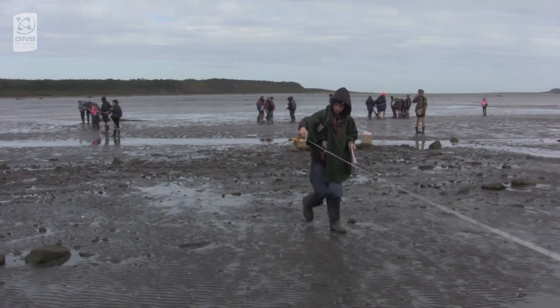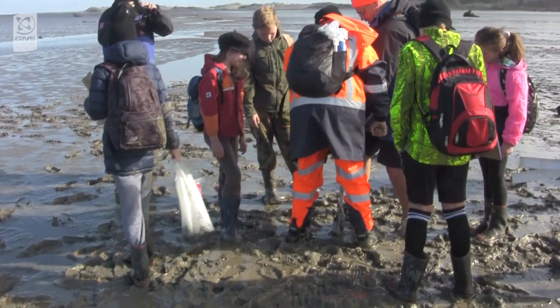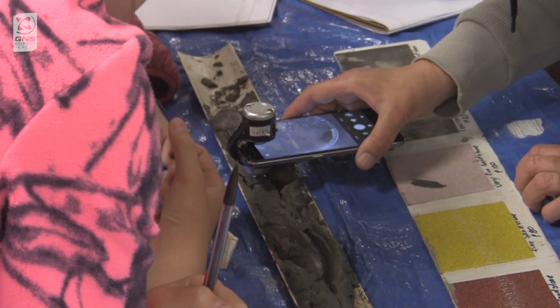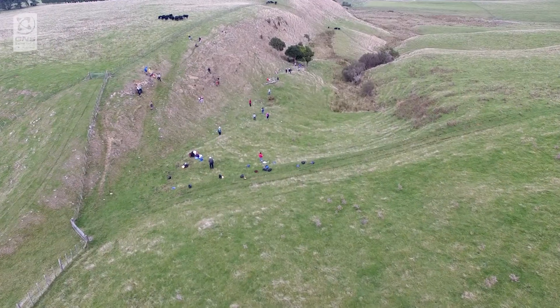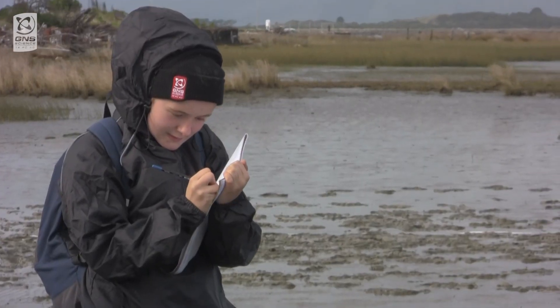Geocamp is bringing GNS scientists into the region of Pahiatua and Tararoa. They've learned that parts of the area they live in used to be under water. They've learned that sea levels are rising and falling in different areas. They've learned about fault lines — and that there are fault lines around this area too where they live — and they've learned why they happen.